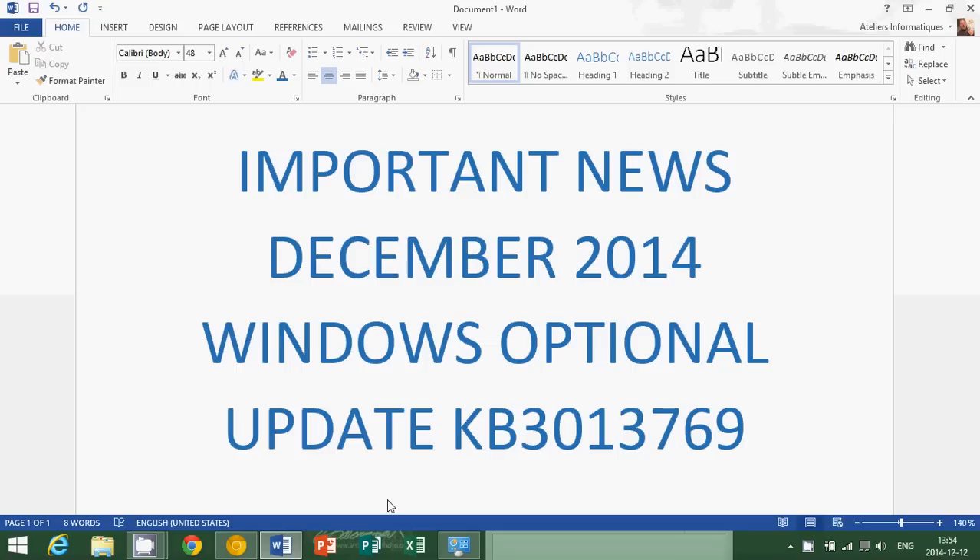This is a 55 megabyte optional update. Optional means optional — you don't have to install it. It apparently fixes some bugs and problems in Windows 8.